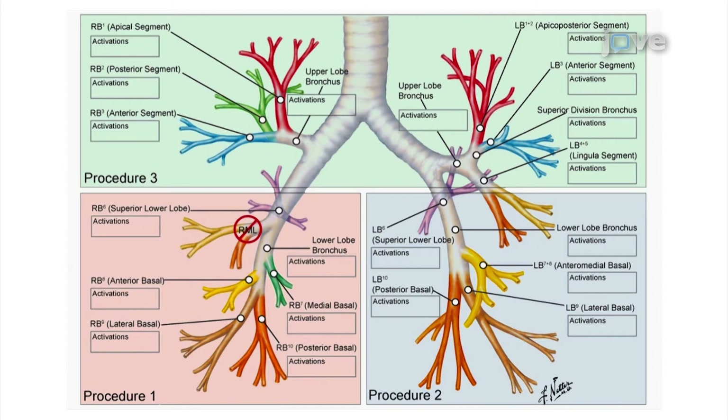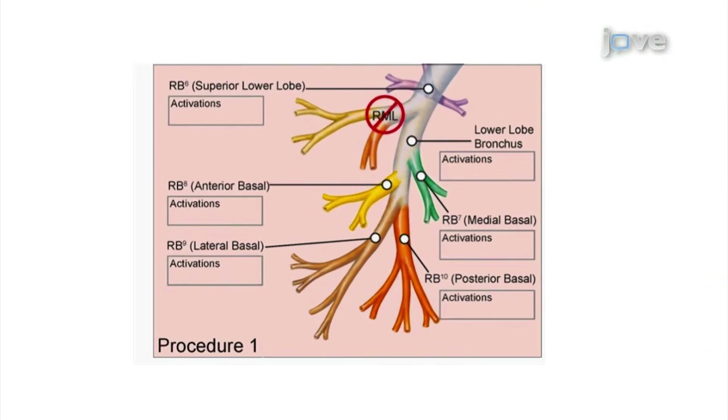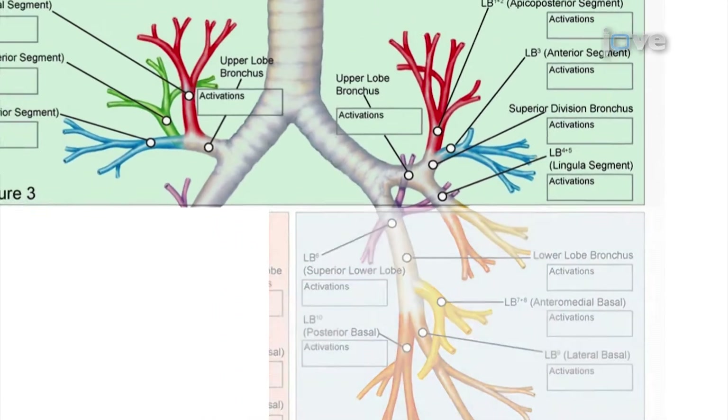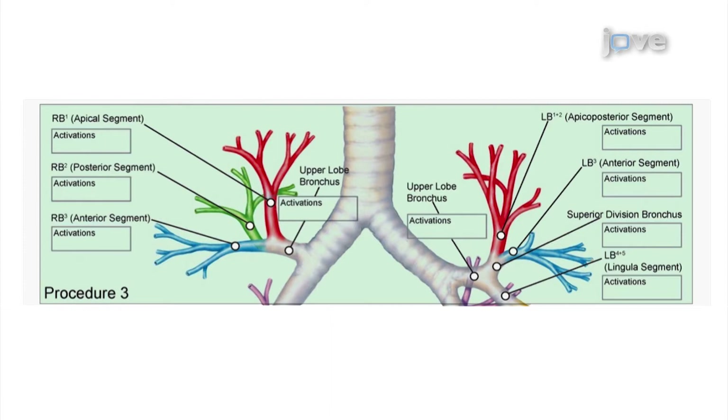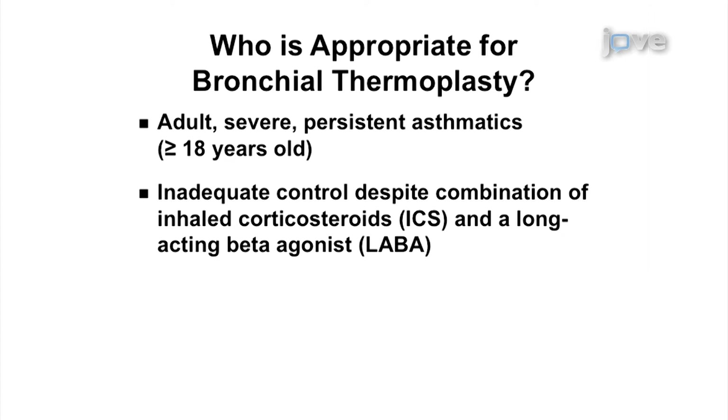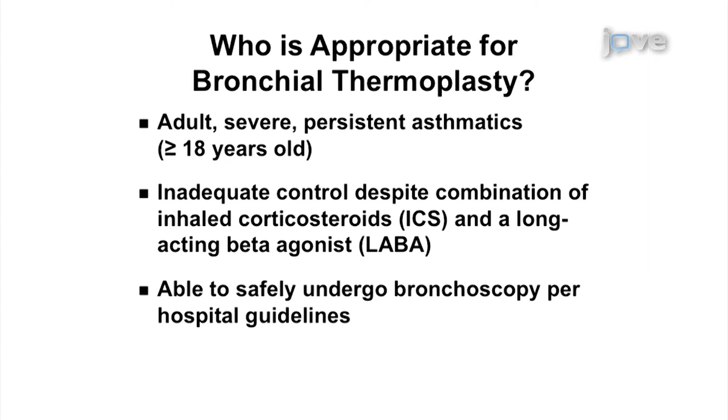The treatment plan is to administer bronchial thermoplasty in three treatment sessions, each treating a specific region of the lung. The first session focuses on one lower lobe, the second on the other lower lobe, and the final session focuses on both upper lobes. Each treatment is scheduled approximately three weeks apart. Bronchial thermoplasty is indicated for adults 18 years and older with asthma not well controlled using daily inhaled corticosteroids and long-acting beta agonists, and patients should be able to safely undergo bronchoscopy per hospital guidelines.